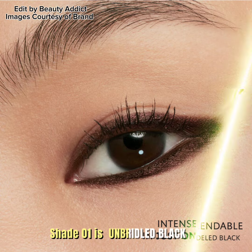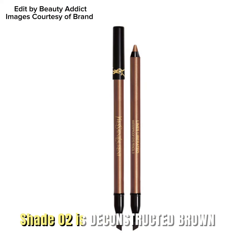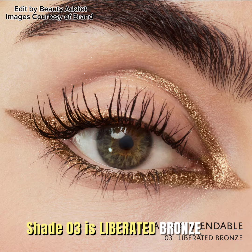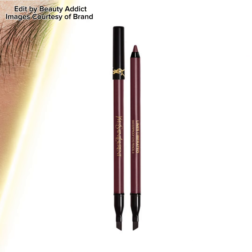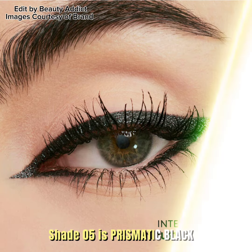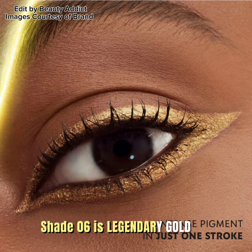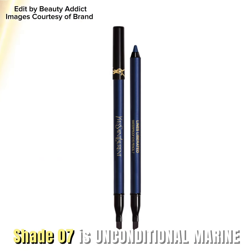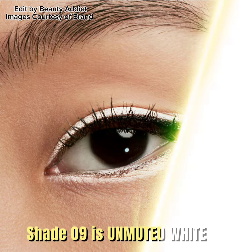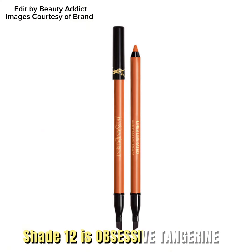Shade 01 is Unbridled Black. Shade 02 is Deconstructed Brown. Shade 03 is Liberated Bronze. Shade 04 is Unrestricted Plum. Shade 05 is Prismatic Black. Shade 06 is Legendary Gold. Shade 07 is Unconditional Marine. Shade 09 is Unmuted White. Shade 12 is Obsessive Tangerine.